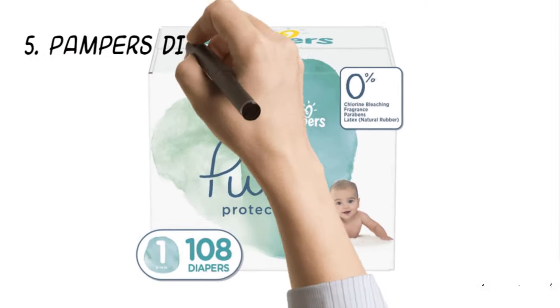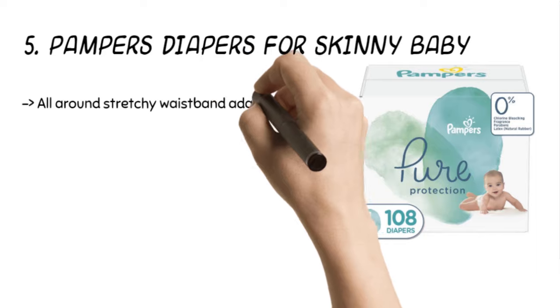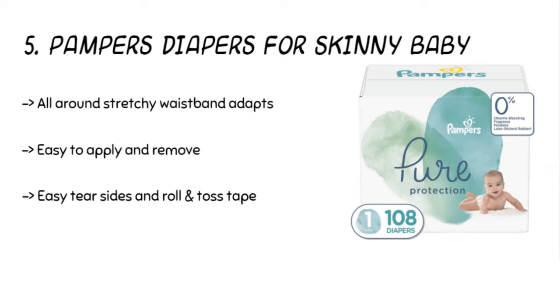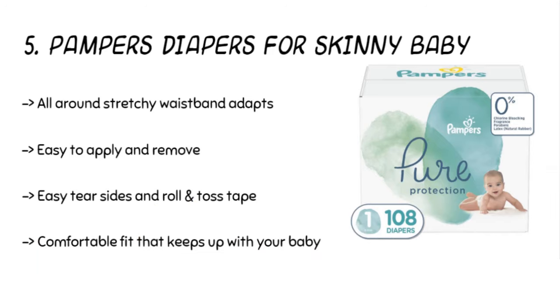Starting from the last in the list, the product is the Pampers Diapers for Skinny Baby. The diapers are designed with adorable prints and a Pampers Reassuring Wetness Indicator. The recommended weight is up to 10 pounds. The diapers are made of premium cotton soft plant-based fibers and other thoughtfully selected materials. The products are hypoallergenic and gentle.